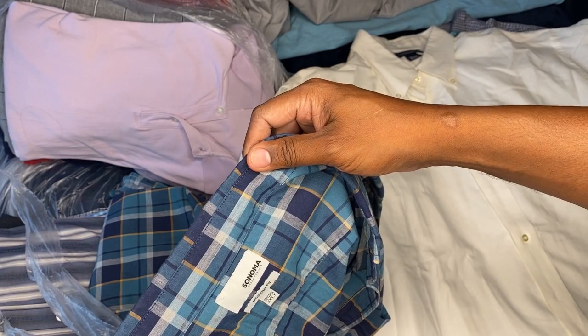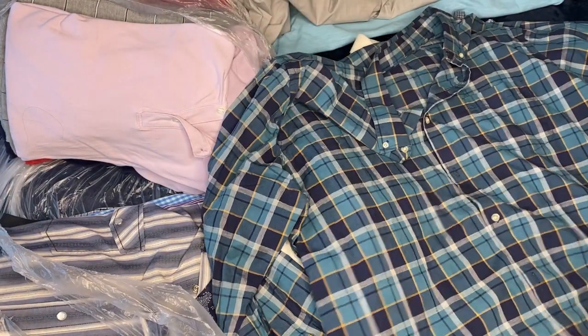Got a Sonoma, 3XL. Looks good, nice color.